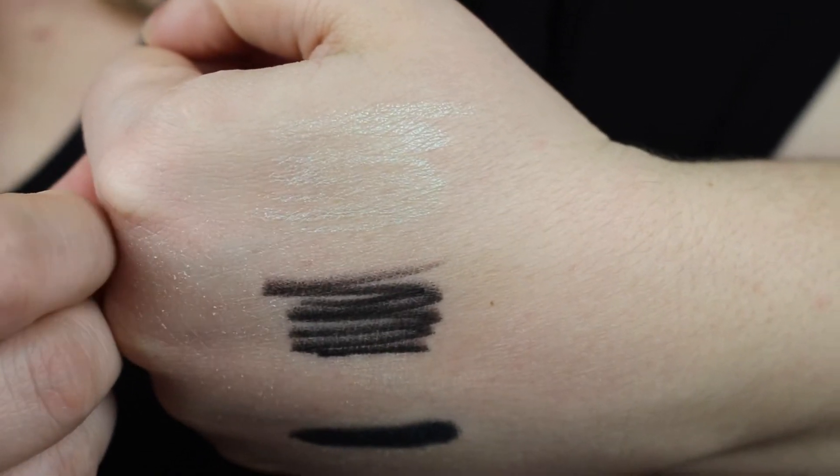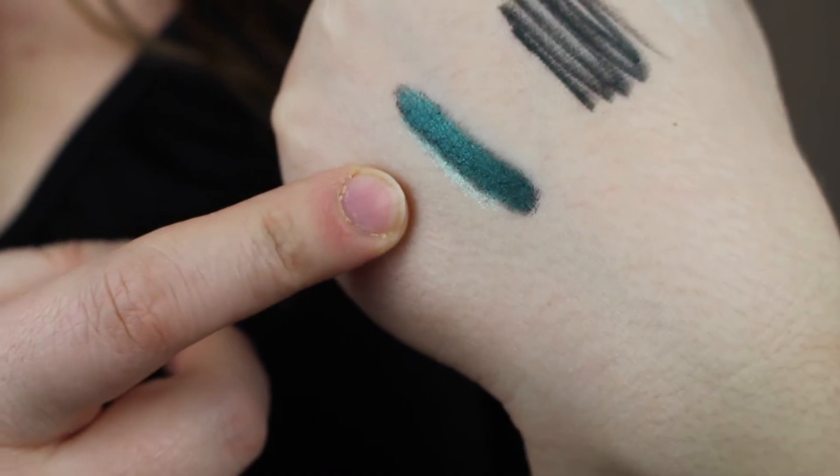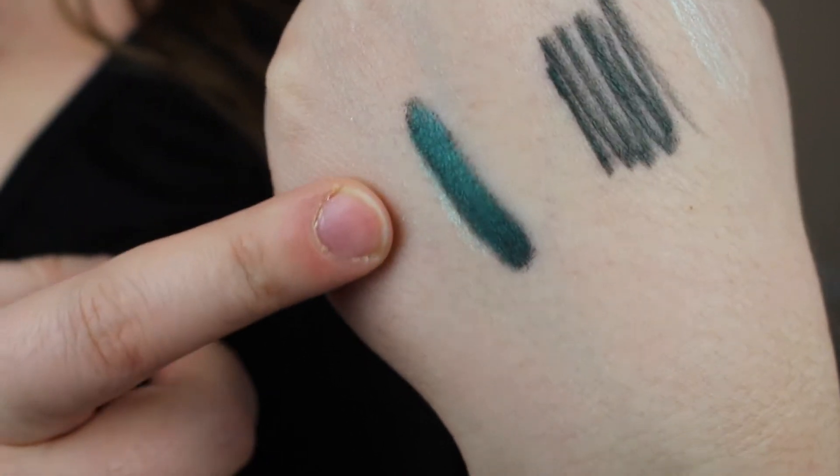I wouldn't call this holographic according to Christine's standards, but it is a nice sort of minty green almost. I wouldn't call the white end of this pencil holographic, but it does look like a really nice sort of mint green color. And then the other side is a very dark, almost black green color. I'm assuming what you're supposed to do is layer on the two colors and it's supposed to look holographic, which it doesn't really — it just adds a bit of a greener, lighter tinge to it. I'm not digging this liner right now, but we'll play around with it a little bit.